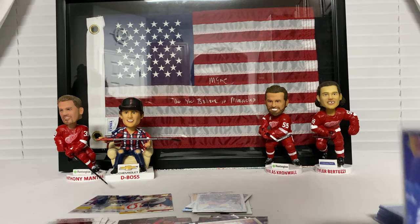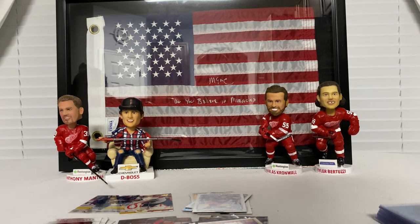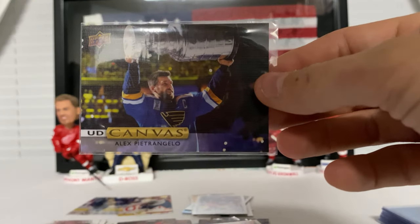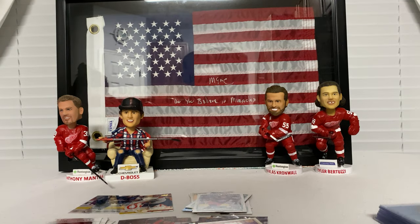Thank you so much for watching. We've surpassed 100 subscribers and that's all thanks to you guys — I definitely appreciate you watching. Maybe at some point we'll have a little contest and give something away. Here's Alex Pietrangelo for the Blues holding the cup — really pretty nice card. So stay tuned, keep watching, keep subscribing — or thank you for subscribing. If you haven't subscribed yet and you like the content, please subscribe. I do this for you guys, so stay tuned for more packs to come. I'll bring them to you as I can afford it. See ya.